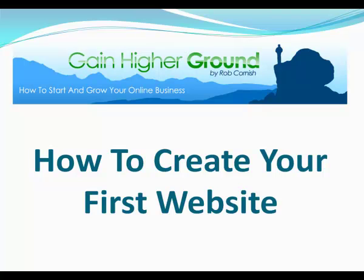Hello, how are you? It's Rob Cornish from gainhighground.com and today I would like to show you how to create your first website. Over the past few days and weeks I've been receiving a lot of emails and feedback from subscribers, and many of you have said you're just starting out in internet marketing and don't know the first steps or what you should do first. One of the really important skills to acquire is knowing how to create a website, and that's where the inspiration came from for this video.